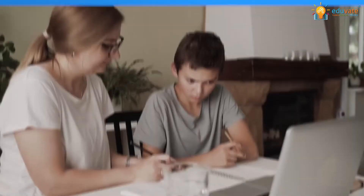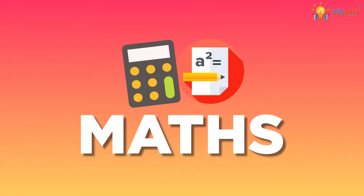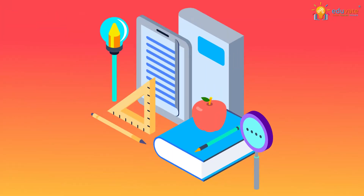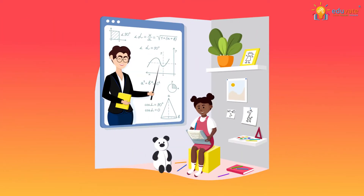Hey there! Do you face difficulties in making your students grasp complex concepts of subjects like English, Math, and Science? Traditional learning methods can only take you so far. What if I told you that with the right tools based on innovative teaching methods, you can make learning both fun and easy?